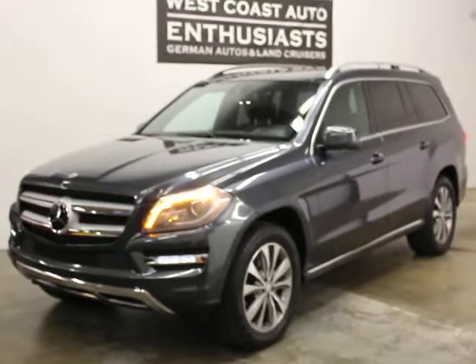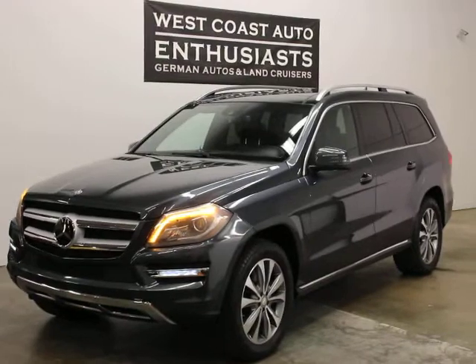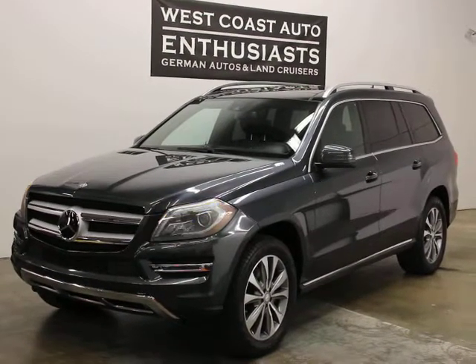If you have questions or would like additional information, please feel free to contact us — we can be reached at 503-227-2354. Thank you for visiting West Coast Auto Enthusiast.